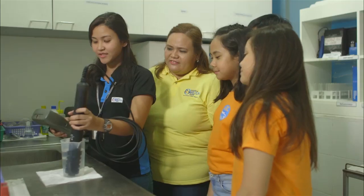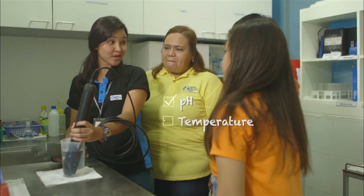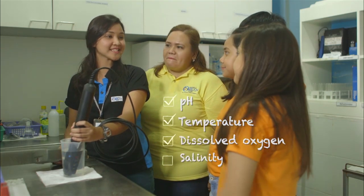Ano 'ng ginagawa mo kayo dati, Jessa? Dito sa water lab, tinitas ko yung pH, yung temperature, yung dissolved oxygen, and then yung salinity.